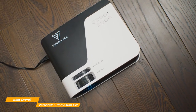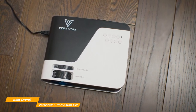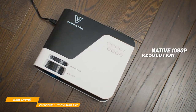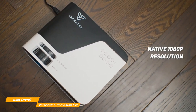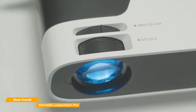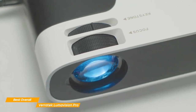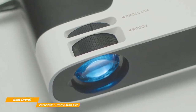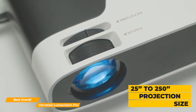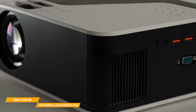One of the standout features of the Lumavision Pro is its ability to produce an image up to 250 inches in size due to its native 1080p resolution, which is something rare to see at this budget price point. Whether you're watching a movie, giving a presentation, or just want to experience the thrill of an oversized screen, the Lumavision Pro is up to the task. The projection size can vary from 25 inches to 250 inches, meeting any size requirement you may have.